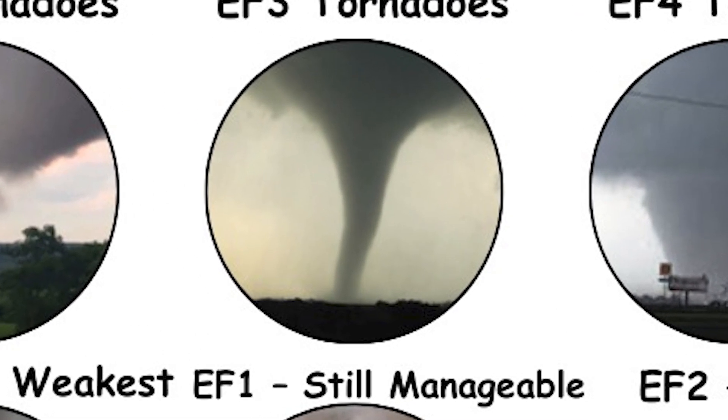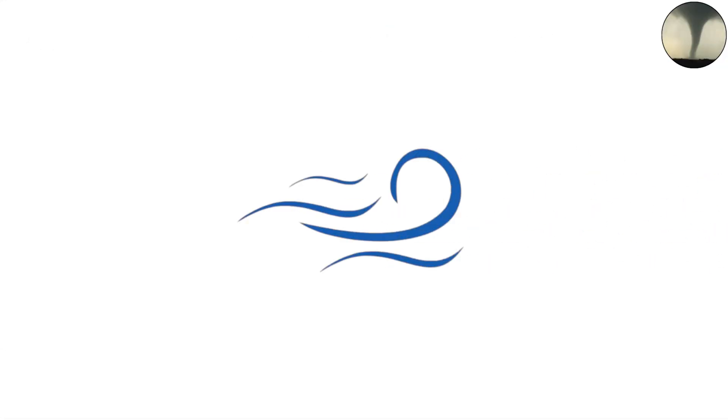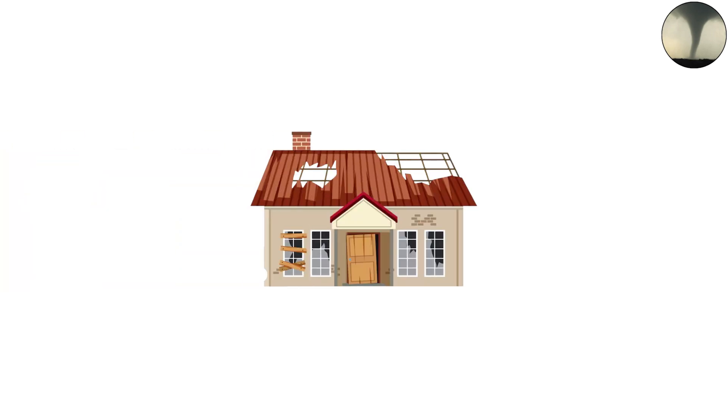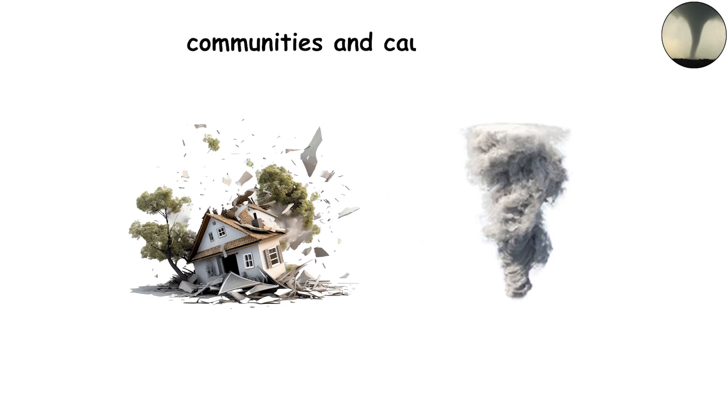EF1 — still manageable but stronger. Wind speeds jump to 86 to 110 miles per hour (138 to 177 kilometers per hour) in EF1 tornadoes. At this level, we see more serious damage: roofs can be peeled back, mobile homes may tip over, and vehicles can be pushed off the road. EF1 tornadoes are a reminder that even weaker tornadoes can still disrupt communities and cause injuries.